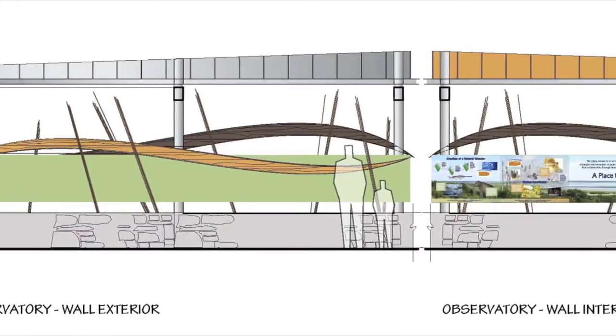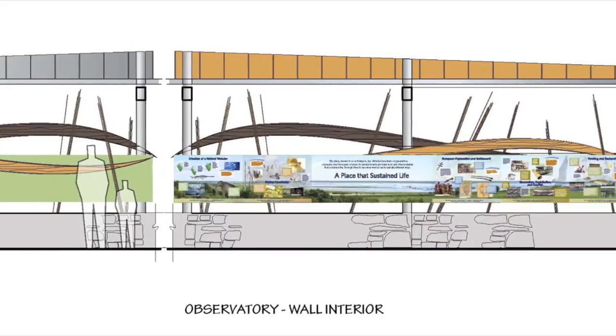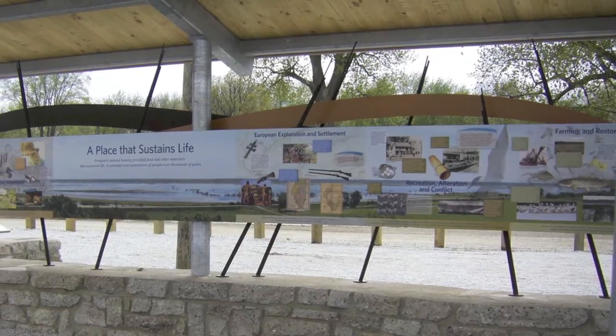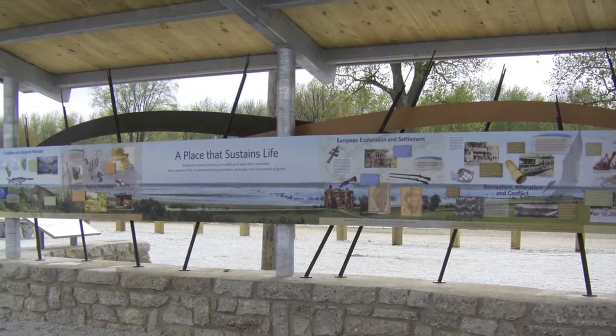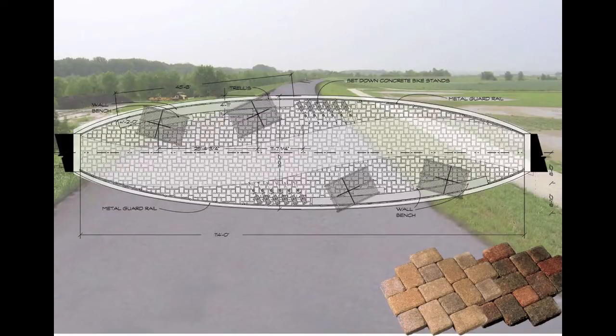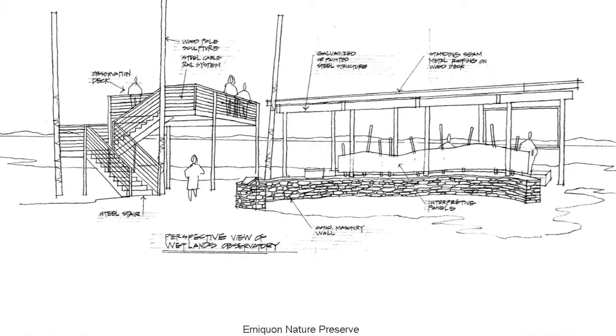I'm Therese McKee, owner and interpretive designer at Signature Design, a unique collaborative of interpretive planners, designers, writers, illustrators, sculptors, and animators, who together create educational and entertaining solutions that convey the authentic story of ecological and man-made environments. As a sponsor of the St. Louis chapter of ASLA, we value the organization as a professional resource and learning platform that unites forward-thinking landscape architects with a network of talented specialists, such as my company, who bring added value to landscape projects.